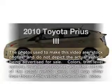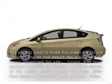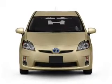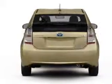Presenting the 2010 Toyota Prius. Travel the roads in style and comfort in this great vehicle, with an efficient four-cylinder engine connected to a smooth-shifting automatic transmission.